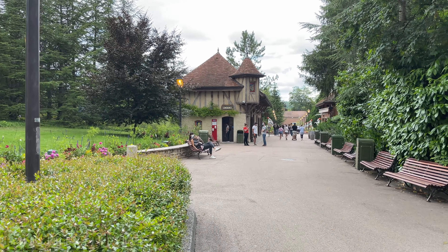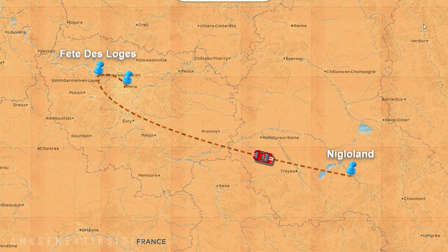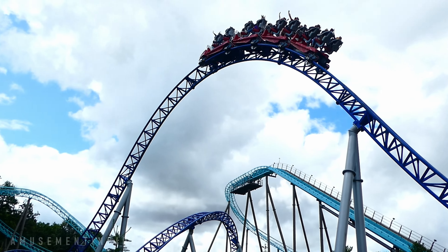Niglo Land is a theme park located in France, a couple hours from Paris, with a bunch of Mach rides manufactured roller coasters. They seem to only purchase quality, and you can tell they believe they've found it in Mach products. We're gonna ride a lot of Mach rides today.